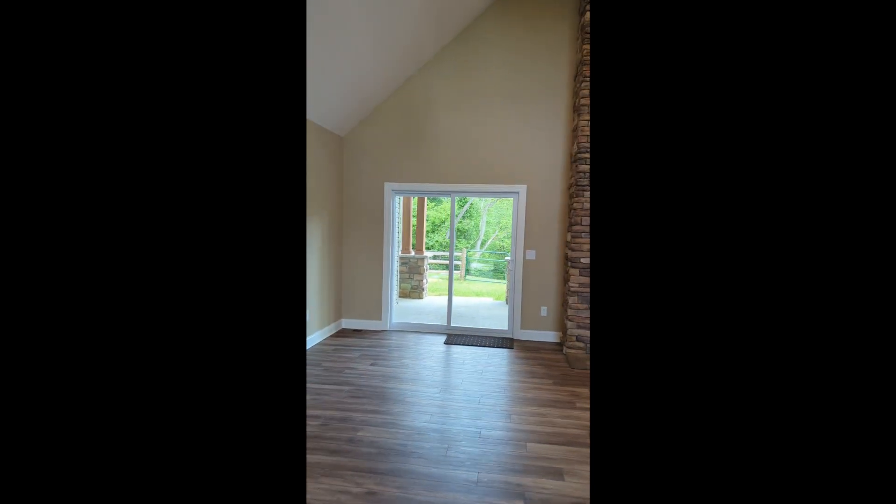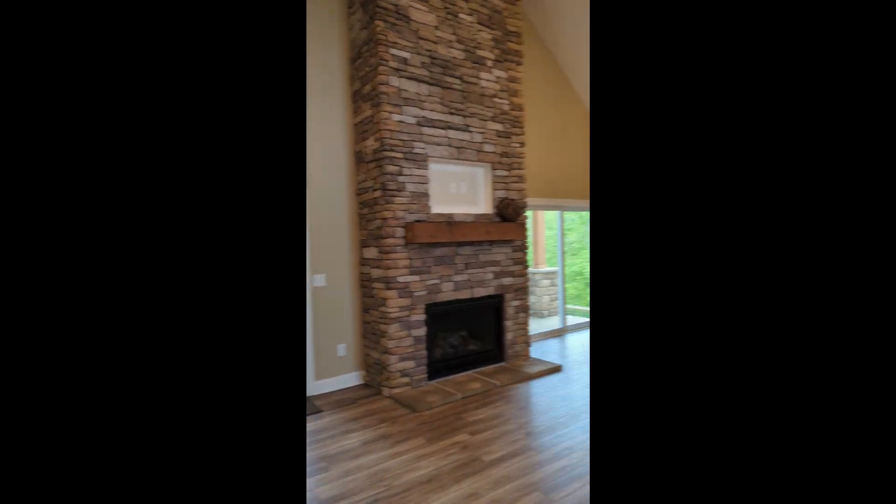So let's do a quick walk around. About 2,000 square feet, three bedrooms. This main living area is absolutely spectacular.